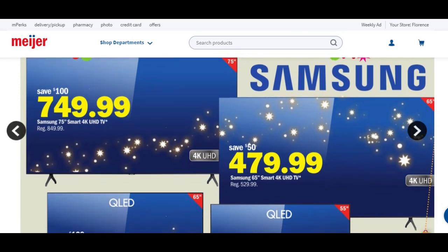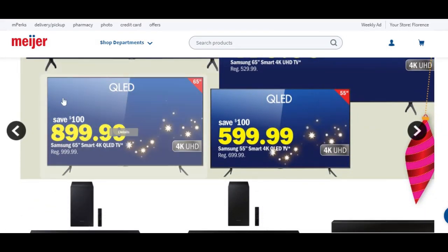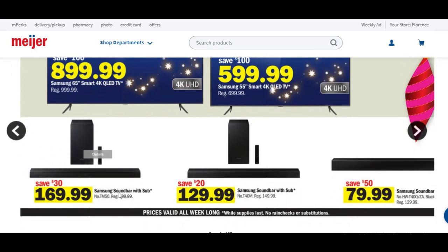We have another deal on TVs. This 75-inch — you're going to save about $100 and get it for $750. This 65-inch, you're going to save about $50 and get it for $480. This 65-inch here, you're going to save about $100 and get it for $900. And this 55-inch, you'll save about $100 and get it for $600. There are also some soundbar and sub deals — pick and choose which fits your family best.